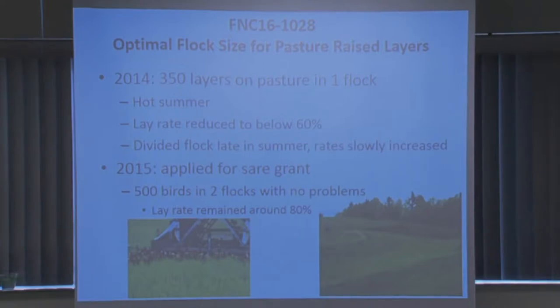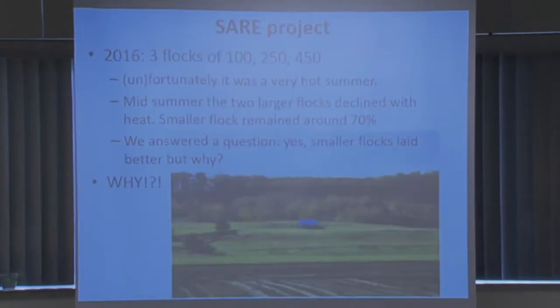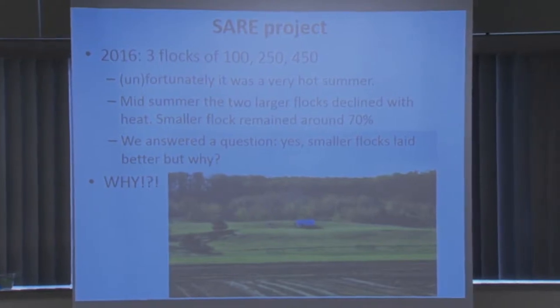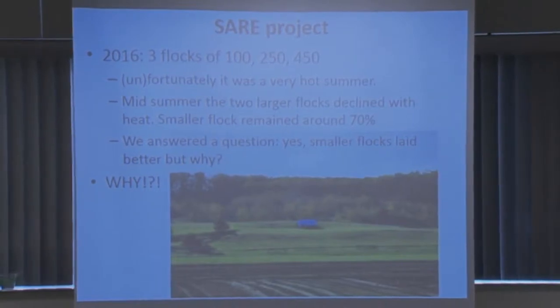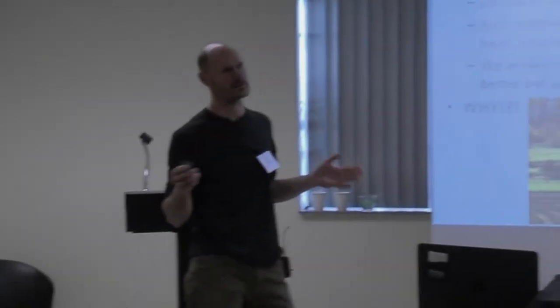In 2015 we had 500 birds on pasture split into two flocks of about 250 birds each, and just like always, everything was fine — good lay rate. But then the SARE project started in 2016 and we had three flocks: 450, 250, and 100 birds. The idea was to test production again. Everything was the same with no problems until sometime in mid to late June.